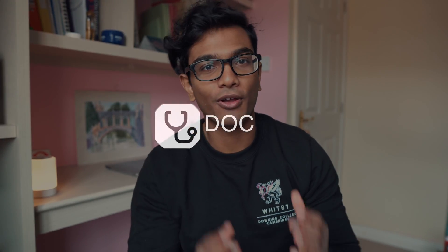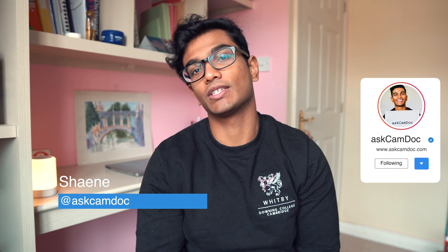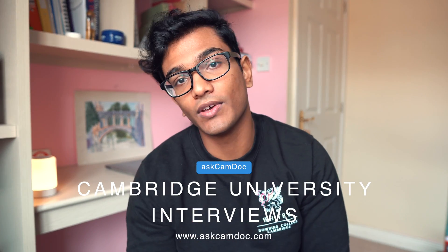Hey guys, welcome back to AskamDoc. My name is Shane and I'm a final year medical student and neuroscience supervisor at the University of Cambridge. Today we're talking about the interviews at Cambridge. I'm a supervisor at Cambridge but I'm also involved in the interviewing process, so I'll have a little bit of insight into what goes on and what we look out for.